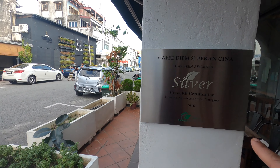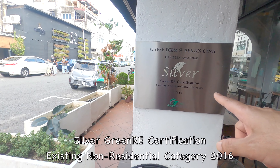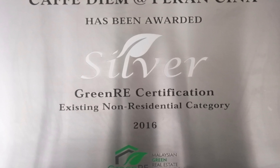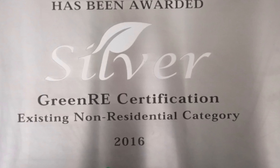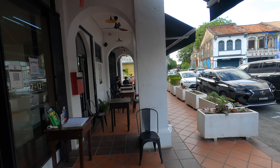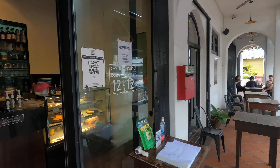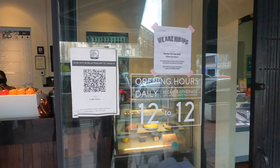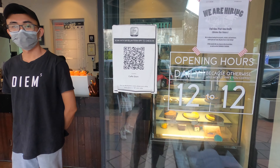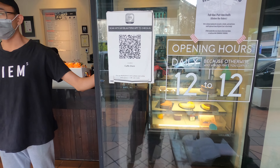Cafe Diem has received Green RE certification for existing non-residential category 2016. This means that this building has been built with efficient use of resources such as energy, water and other building materials, leading to a lower carbon footprint of the built environment and improves the health and social well-being of the building occupants.